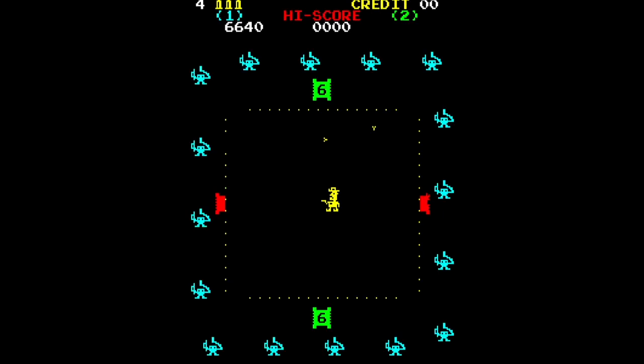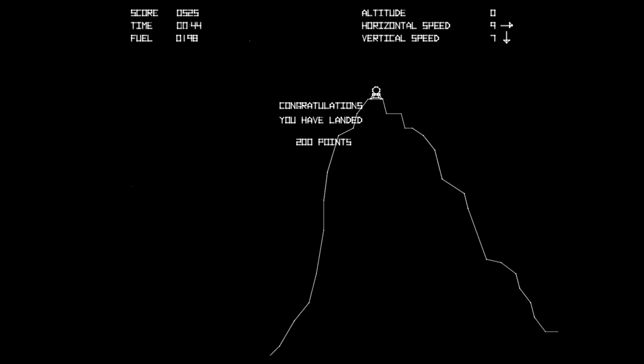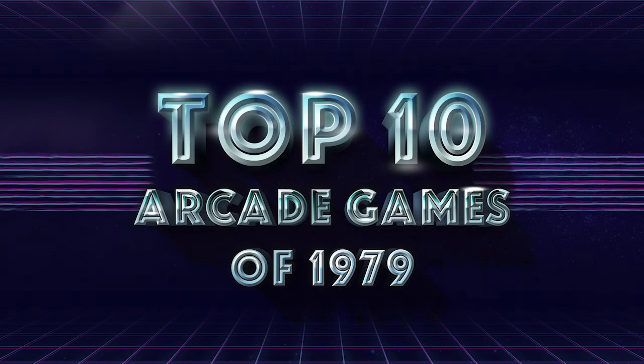And those are my top picks for 1979. In the comments, let me know if you agree, disagree, or what you might switch around. Love to hear from you, and look forward to more top 10 lists coming soon.